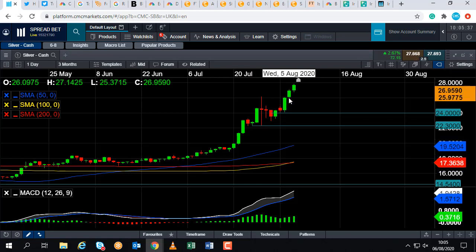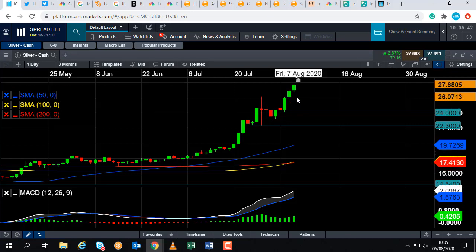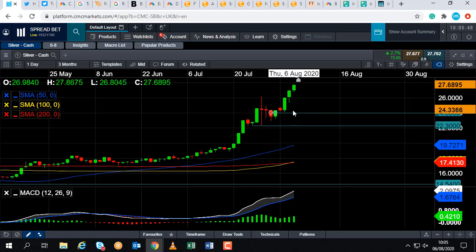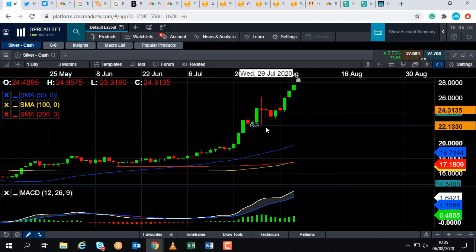We saw some consolidation there — it actually had resistance at the back end of July. And even if you go below $26, this area in around $24 once again, on a few occasions, acted as support. And even below that, we could be looking at heading back down towards the lows of this particular candle on Tuesday the 28th of July, which comes into play just north of $22, at around $22.30.